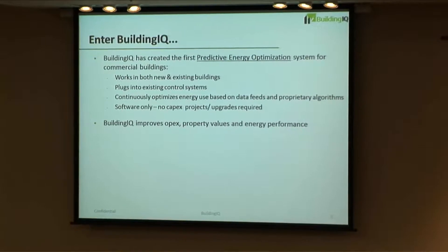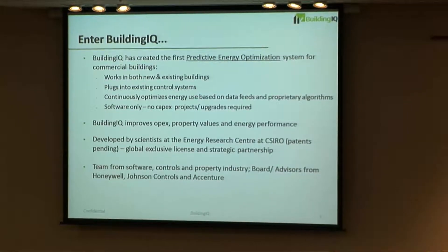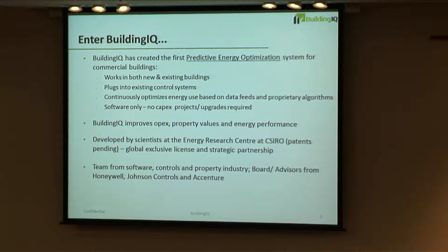Our benefits are that we reduce energy, reduce operating expenses, improve property values, and increase energy performance. Our technology was developed initially by CSIRO, we have a global exclusive license to the technology as well as a strategic partnership with CSIRO. Our team is a mix of folks from the software, controls, and property industry — 80 years of energy management and property experience. Our execs have 20 years of startup experience, and our advisory group includes the former CTO of Honeywell as well as a senior green building advisor from Johnson Controls.